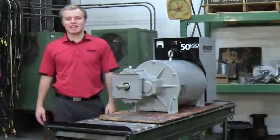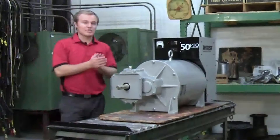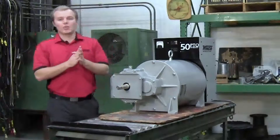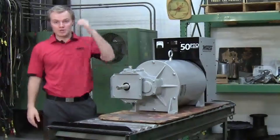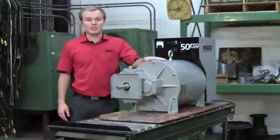Hey everyone, it's Pete here at the Winco Engineering Cave. One of the things Winco's famous for is our PTO generators. We have farmers from all sizes, whether they're using their subcompact tractors or even up to 400 horsepower tractors, use our PTO generators.